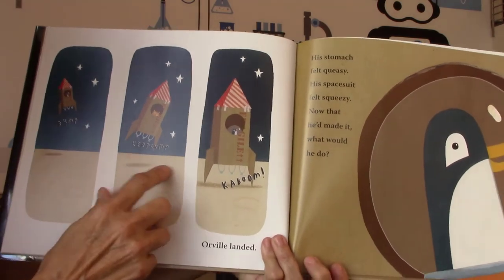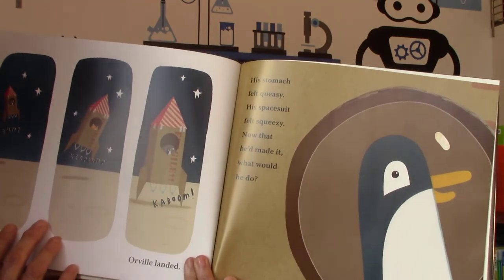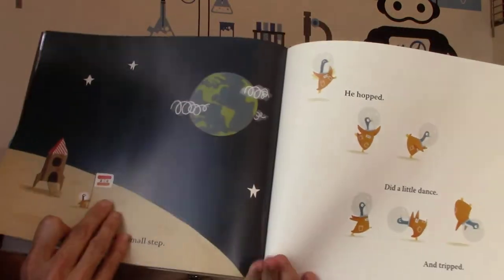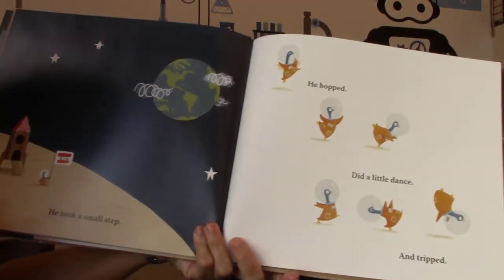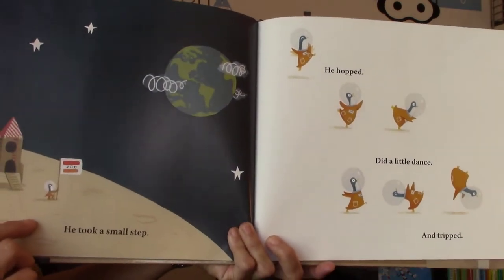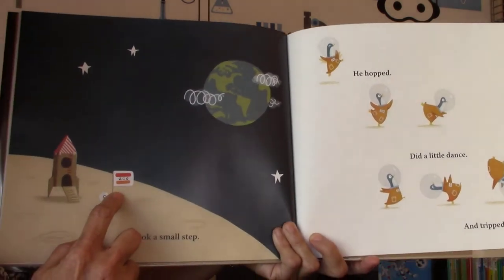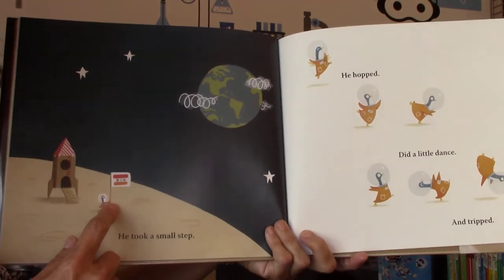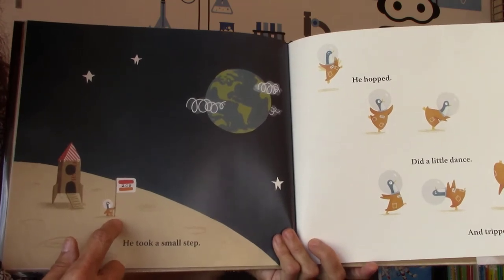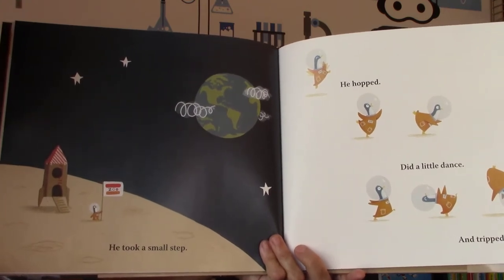Bump! Kerplunk! Kaboom! Orville landed. His stomach felt queasy; his space suit felt squeezy. Now that he'd made it, what would he do? He took a small step, hopped, did a little dance, and he tripped. Over here he did put a flag on the moon — it says 'Zoo' on it, because he was from the zoo. It's like what we did when we landed on the moon — Neil Armstrong went ahead and put the American flag on when he took his first steps on the moon. So they're doing the same thing, but this time it's not an astronaut, it's a penguinaut.